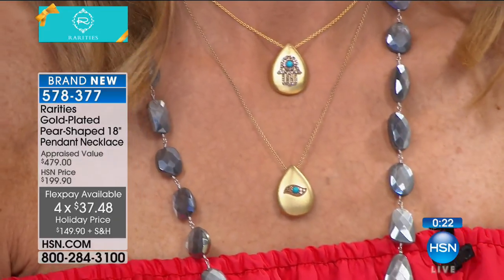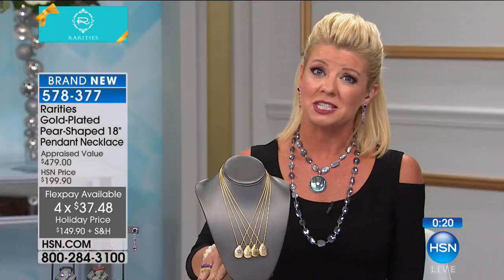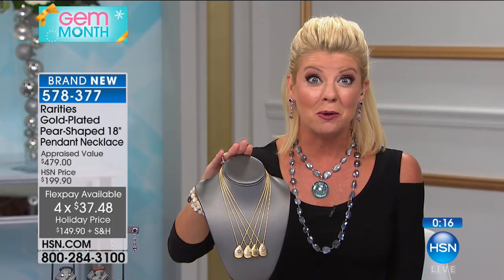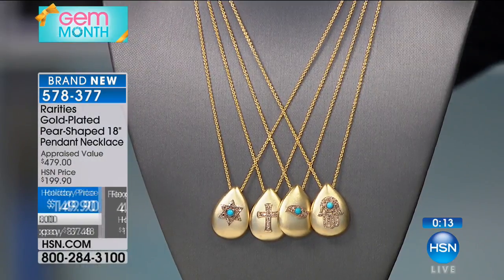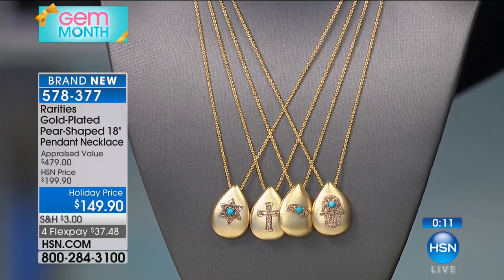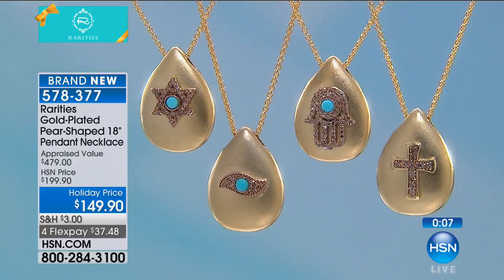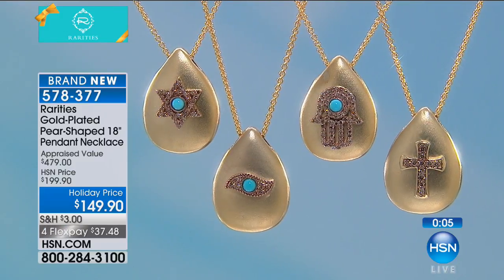It is an incredibly high iconic trend item — all diamonds, with meaning, moment, and memory. So today, so fashionable, so special in terms of the message. Congratulations — the Star of David is almost completely sold out. This is special holiday pricing while they last. For FlexPays, necklaces included, item number 578-377. Those beautiful earrings with the amethyst and citrine are completely sold out.